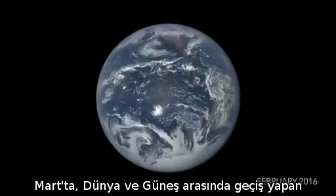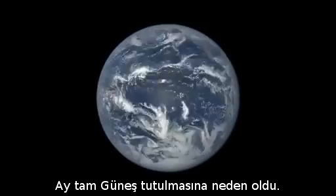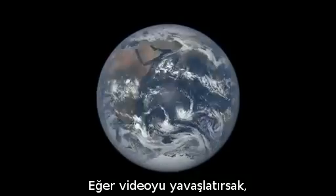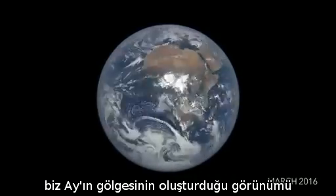In March, the moon passed between the Earth and the Sun, causing a total solar eclipse. During the eclipse, the moon cast its shadow over a portion of the planet. If we slow the video down, we can see the moon's shadow make an appearance right about now.